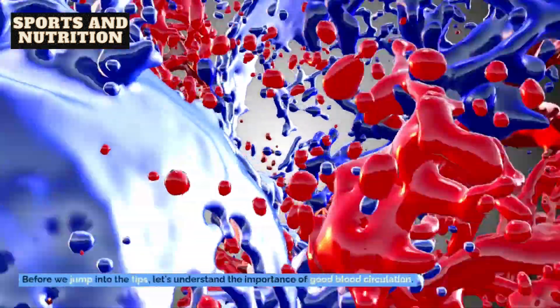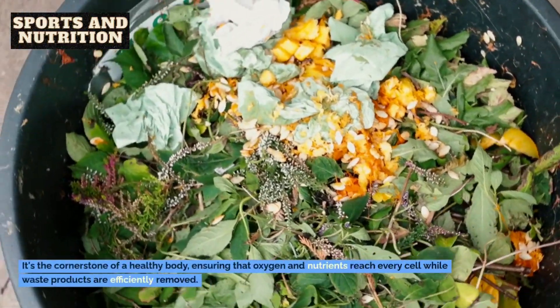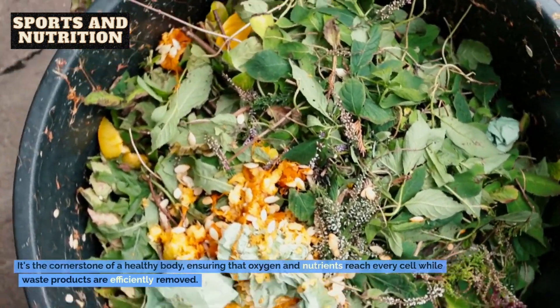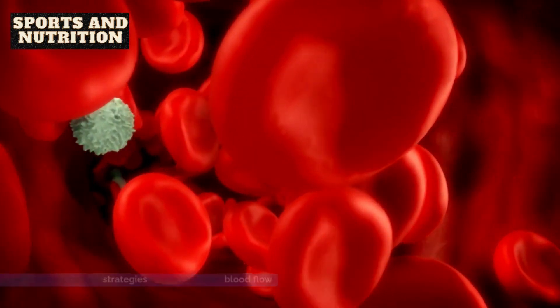Before we jump into the tips, let's understand the importance of good blood circulation. It's the cornerstone of a healthy body, ensuring that oxygen and nutrients reach every cell while waste products are efficiently removed. Here are some natural strategies to enhance your blood flow.